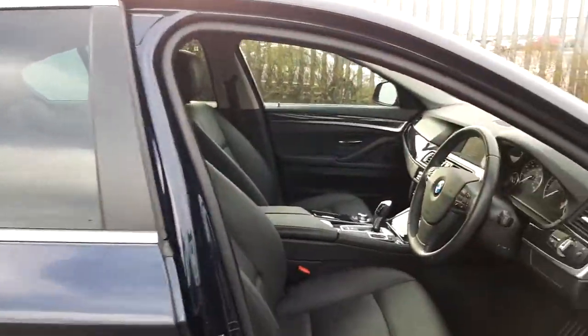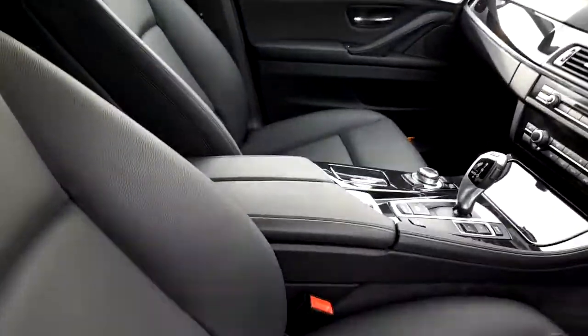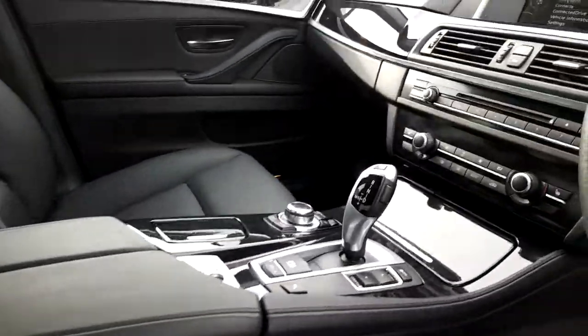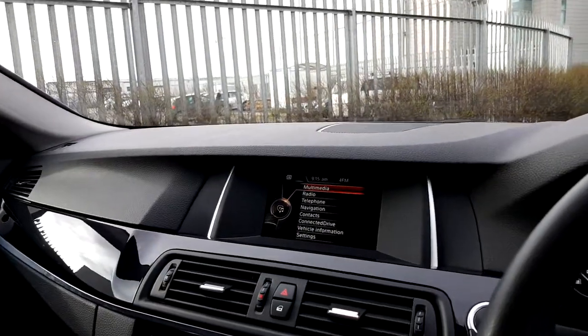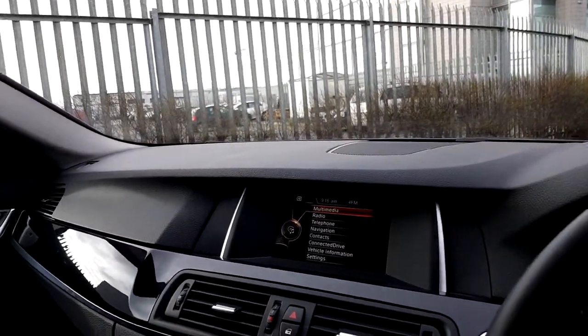The inside of the vehicle, the interior is black Dakota leather. Both front passengers do have an armrest. It is an automatic transmission and both front seats are heated, with climate control and a display screen for iDrive as well, for radio, media and navigation.